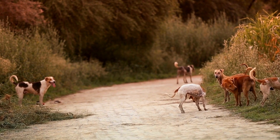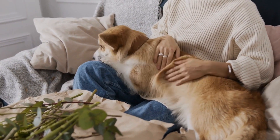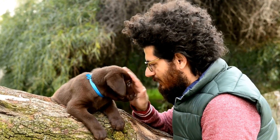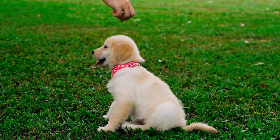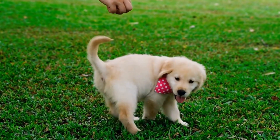Preventing Ear Infections. One: Routine Ear Cleaning. Regularly cleaning your dog's ears can help prevent the buildup of dirt, wax, and moisture, reducing the risk of infection. Use a veterinarian-recommended ear cleaner and gently wipe the outer part of the ear with a cotton ball. Avoid using cotton swabs as they can push debris further into the ear canal, causing more harm than good.